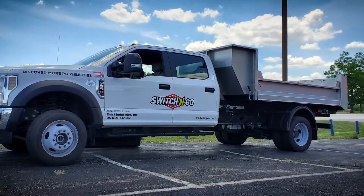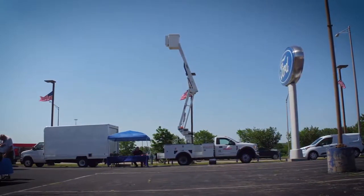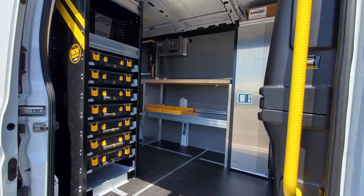We've got everybody out here from Nap Hyde. We have our aerial units up here. We have Inlad over here with some van upfits. And of course we've got the food — we got Caputo's out here serving lunch. So come on and get out here.